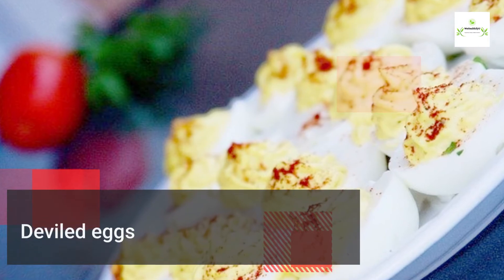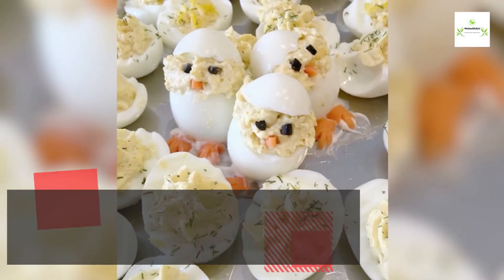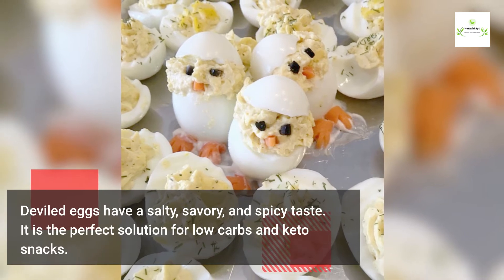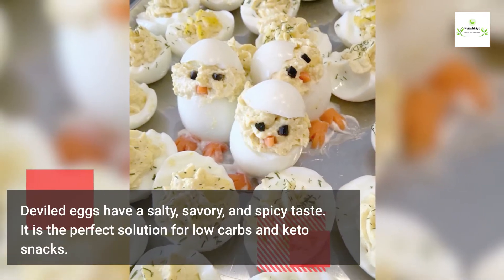Deviled eggs: deviled eggs have a salty, savory, and spicy taste. They are the perfect solution for low carb and keto snacks.